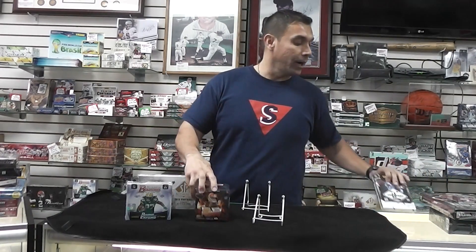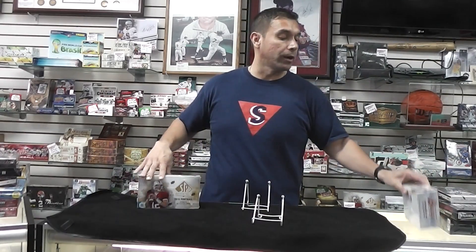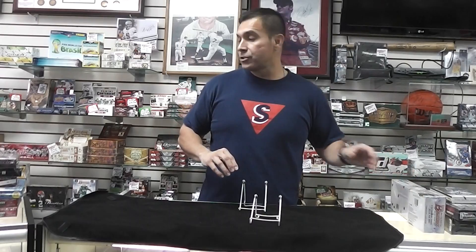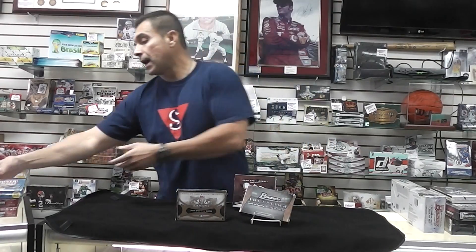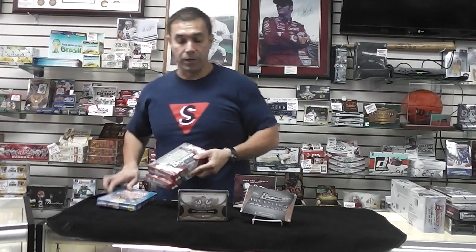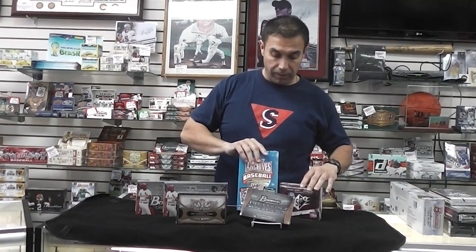We're going to have everything on our website, so just go to group breaks and you can check out the spreadsheets. You can register and see exactly what we're going to break. And now it's time for some baseball action. It's been a while since we broke baseball, so people have been requesting this — due to demand, we're doing baseball.